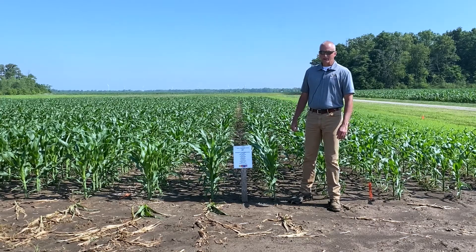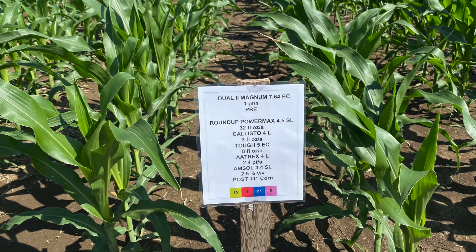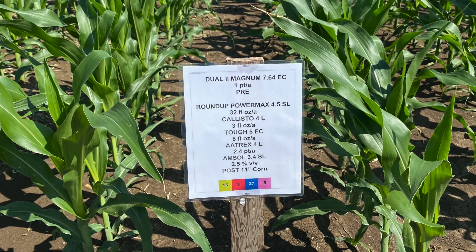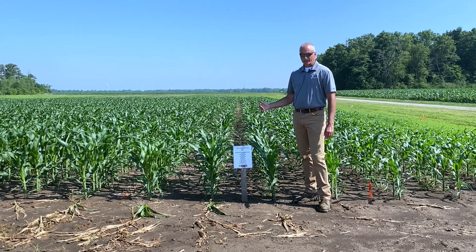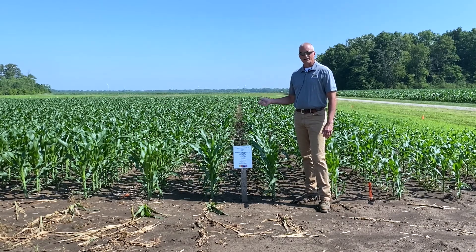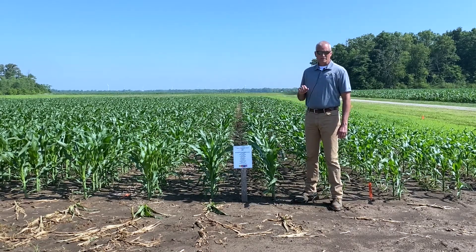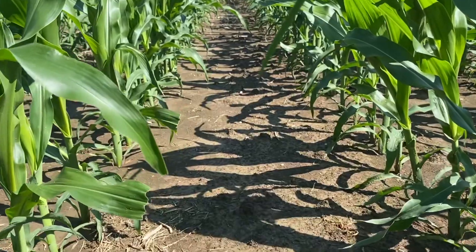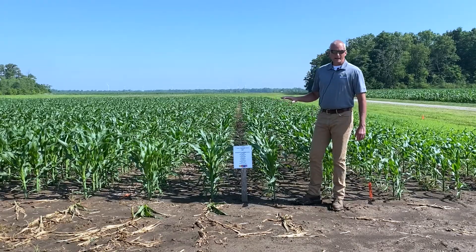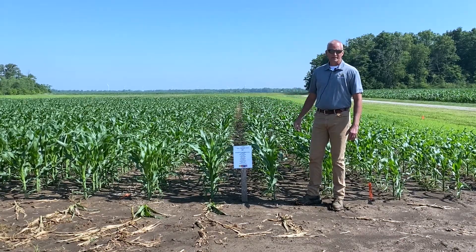The final plot we'll look at here is the same pre-emerge treatment with Dual 2 Magnum at a pint per acre, Roundup, Callisto, Tuff, and then we've also added 1.2 pounds of AI of Atrazine to the mix. The reason we've added Atrazine is to provide some residual control for late-emerging weeds such as Morning Glory, Giant Ragweed, and some of our broadleaf weed species. So on July 1st, given the weather conditions we've had this year, the benefits of Atrazine are not evident yet. This is a very clean plot. We'll get back here in a couple of weeks and take some pictures, which we hope to show in this video as well, that will show the benefit of having Atrazine in this mixture.